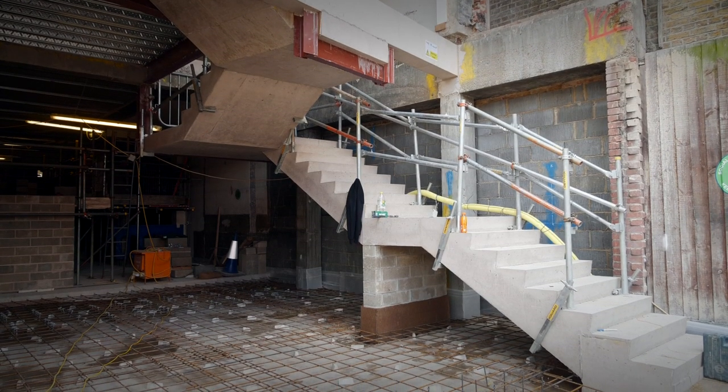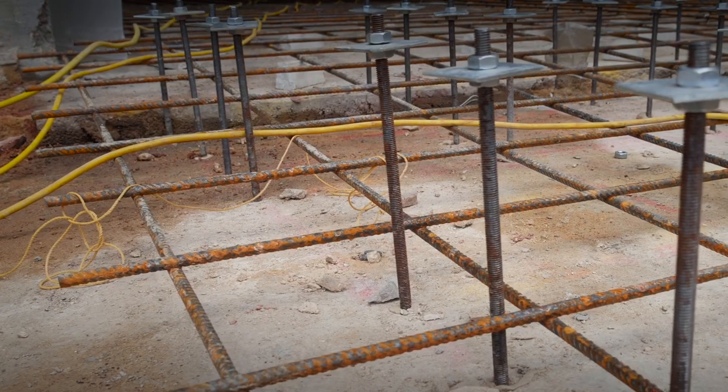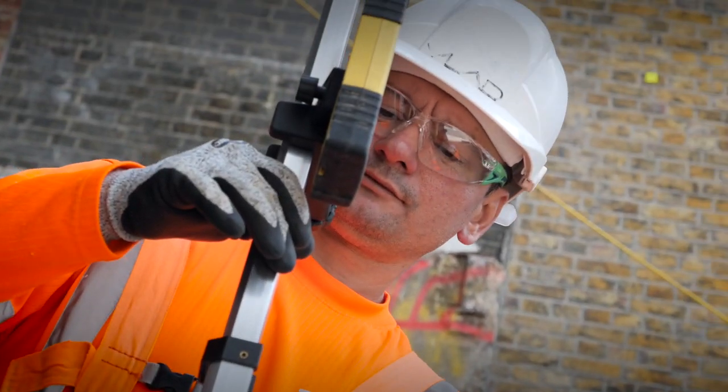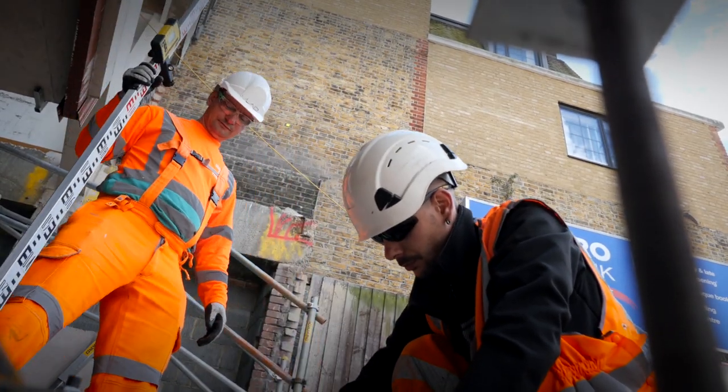As part of upgrading the station we are making it a Category A station, which relates to blast requirements and potential bomb threat requirements. We've thickened and strengthened the existing floor slab to allow that new rating to work, and it also allows for increased loadings within the existing concourse.